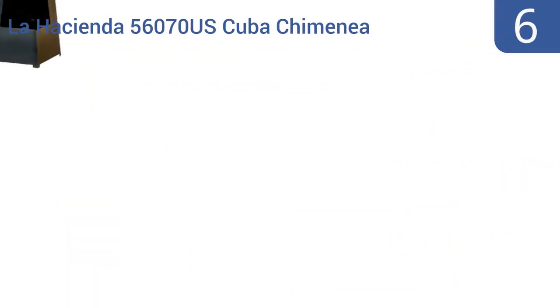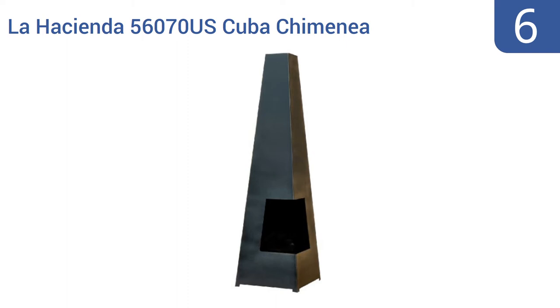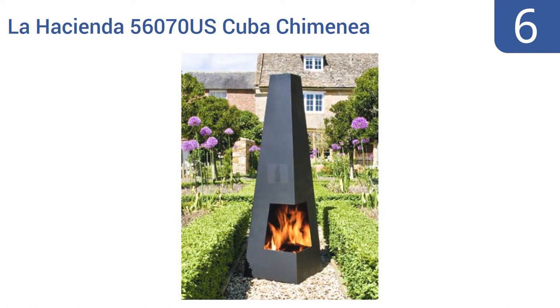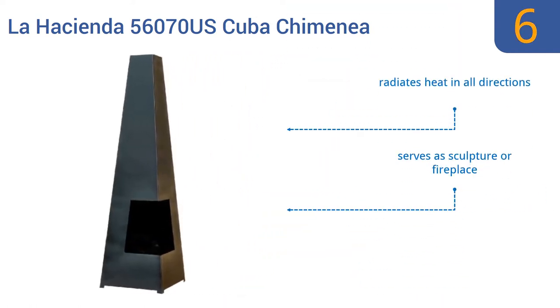At number 6, the ultra-modern home or the posh club or restaurant with outdoor real estate will be well served by the La Hacienda 56070 US Cuba Chimenea, which is made in striking obelisk style and finished with high-temperature paint. It radiates heat in all directions and can serve as a piece of sculpture or a fireplace. But some people may dislike the modern design.